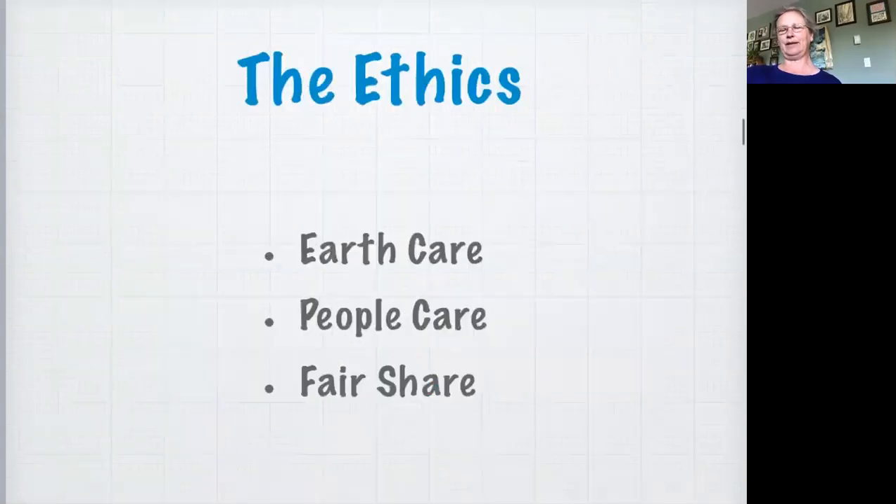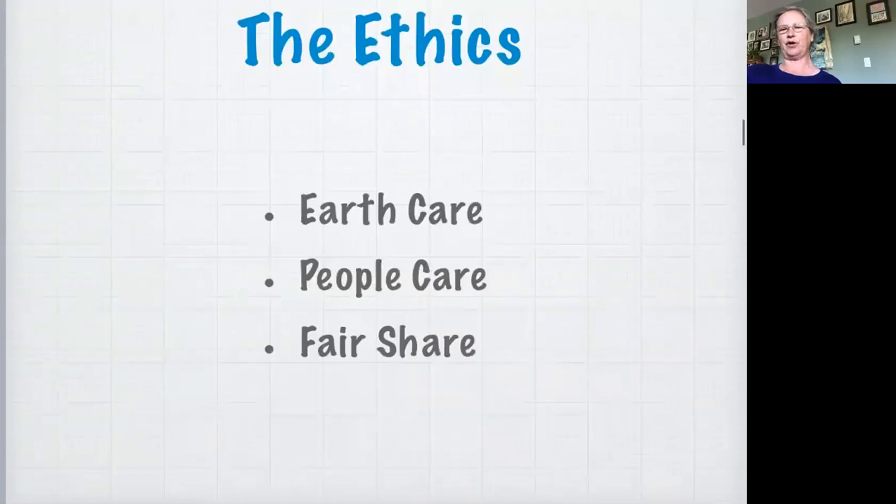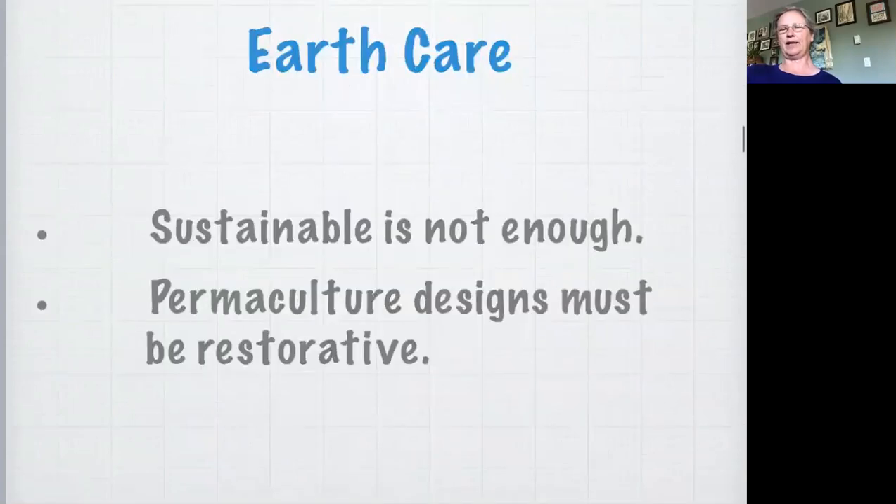First the ethics - they are really quite simple: care of the earth, care of the people, and fair share or return of surplus. You'll find different permaculturists use a different third ethic or phrase it in different ways - sometimes return of surplus, sometimes fair share - but it means the same thing. As far as earth care goes, we have to recognize that sustainability is not enough. The earth has been damaged, our systems are damaged, the natural systems are damaged, so we actually need our designs to be restorative.